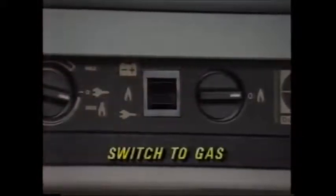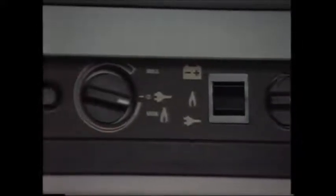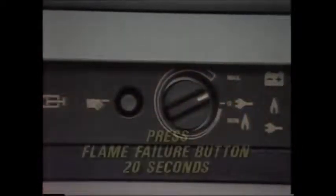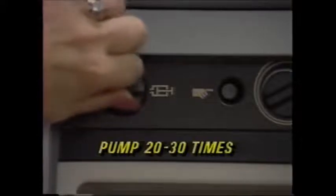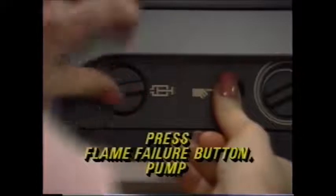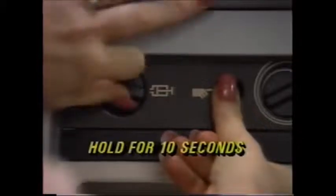The refrigerator operates on either LP gas, 12-volt direct current, or 110 alternating current. Before you operate the refrigerator, be sure the flue vent cover has been removed — don't throw it away, as the flue vent cover prevents water from entering the refrigerator system when the Vanagon is washed. This switch allows you to alternate between the three power sources. To run the refrigerator on gas, first move the power switch to the gas mode. Make sure the main valve is on. Set the thermostat to maximum. Then press the flame failure button for 20 seconds to fill the pipe system with gas. Pump 20 to 30 times to provide fresh air in the system. Press the flame failure button once again while pumping four to five times to ignite the gas. Hold the flame failure button for an additional 10 seconds to ensure the flame remains. The refrigerator has no moving parts, resulting in a very quiet, reliable unit.